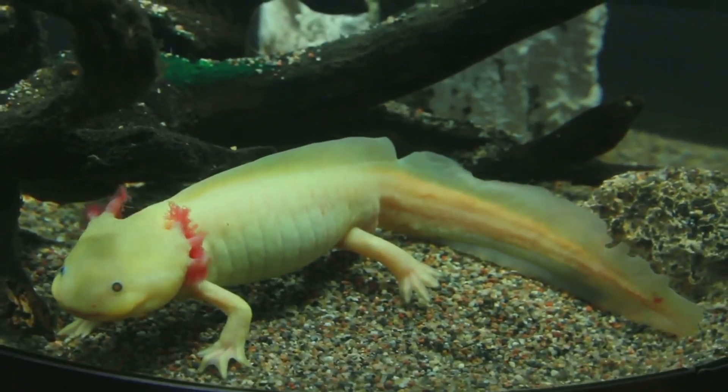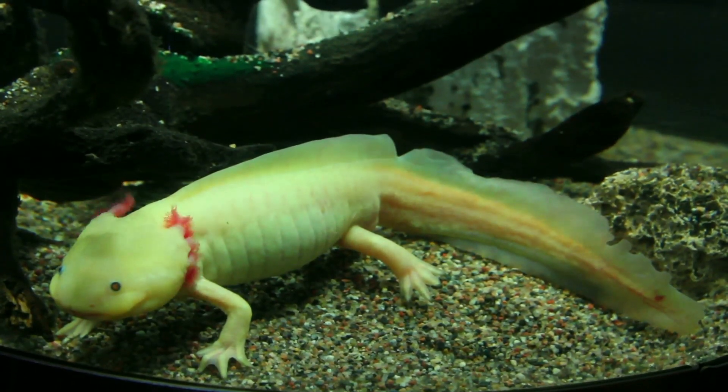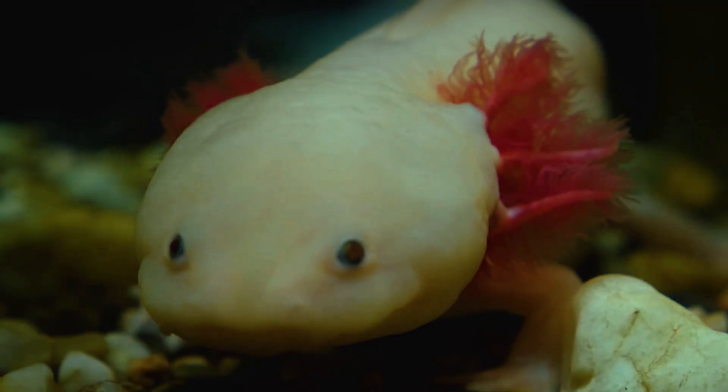Hi and welcome! Our first strange creature is the Axolotl. This little guy is like a real-life Pokemon. It kind of looks like a salamander with a mohawk.